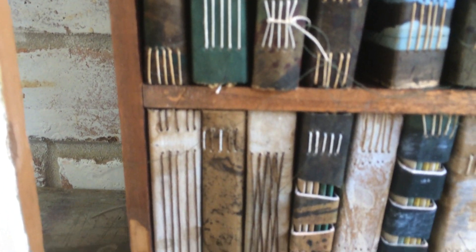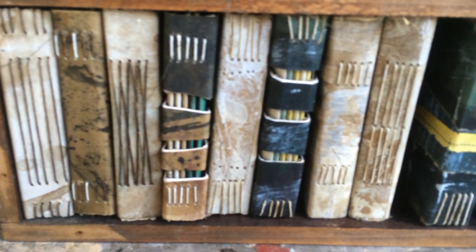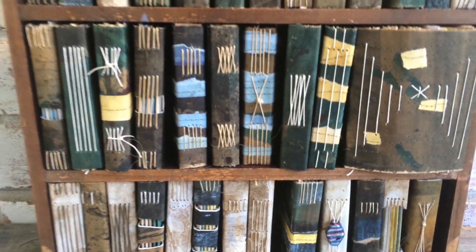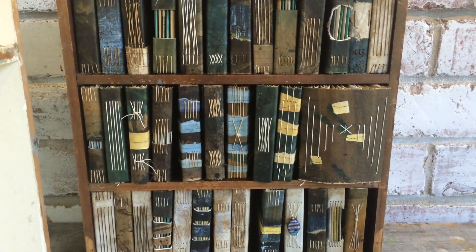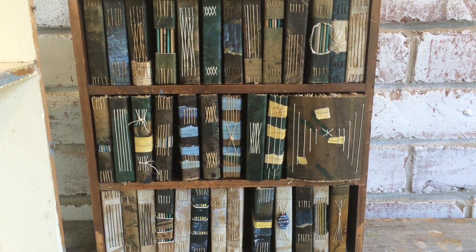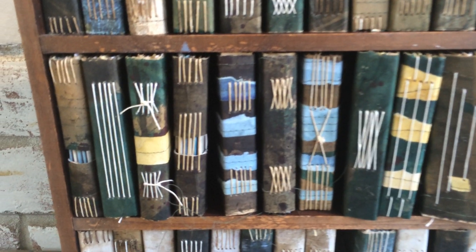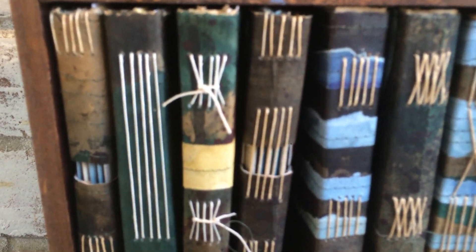It's like a little library of handmade books. Utterly, absolutely, divinely beautiful. This is them as a set. I've used linen thread and long stitch binding. You'll see that they all look different and that's because long stitch is so versatile. You can pretty much make up whatever you like and that's what I really, really love about it.